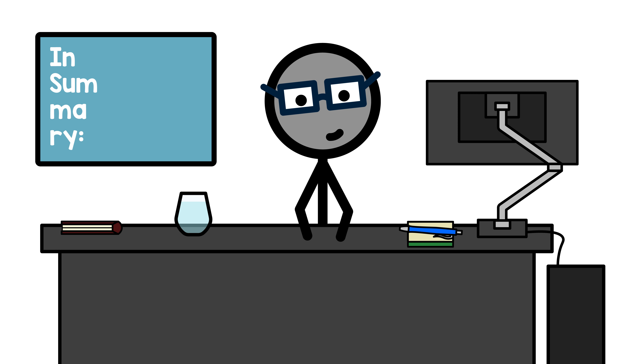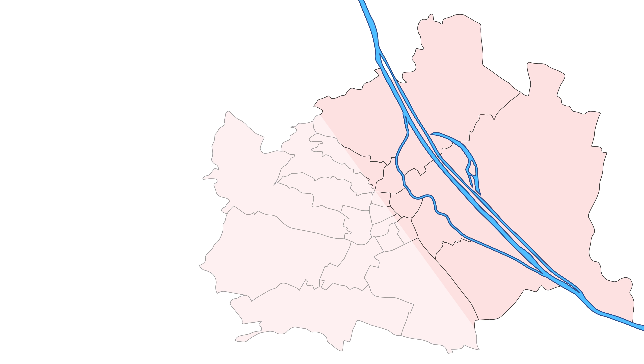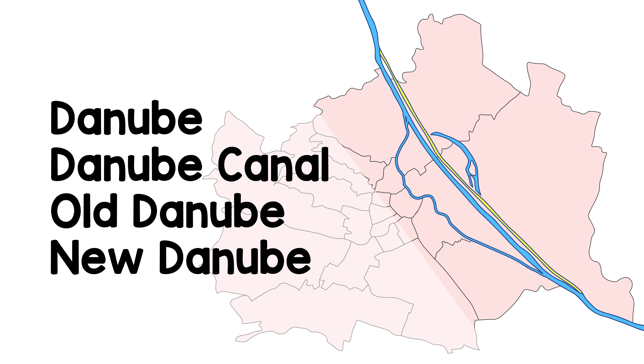So, in summary — listen up, that's on the test. There are four bodies of water in Vienna with the name Danube: the actual Danube, making the land on the stream what it is; the Danube Canal, a scaled-down former mainstream right next to the city center; the Old Danube, also a former mainstream that's no longer connected to the Danube; and the New Danube, which usually doesn't flow anywhere either, but with a flood on the horizon, keeps our slippers dry.